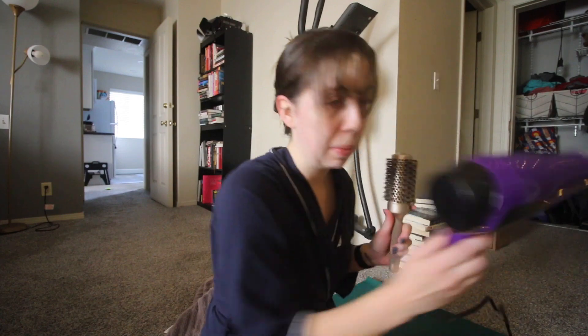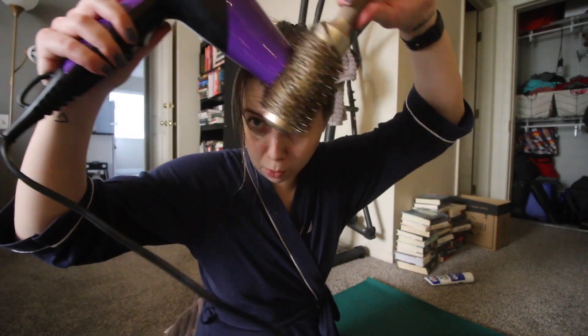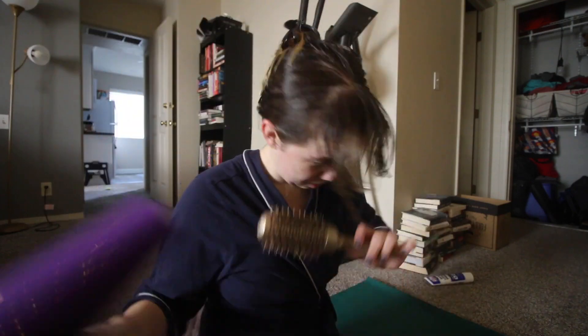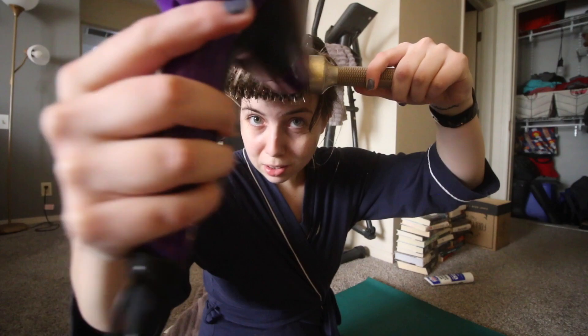I'm going to take the round brush — I put it under the bangs and blow them this way, then under the bangs and blow them this way again. Take the ends and blow them down. Then do the middle section with the round brush a couple of times until they're dry.